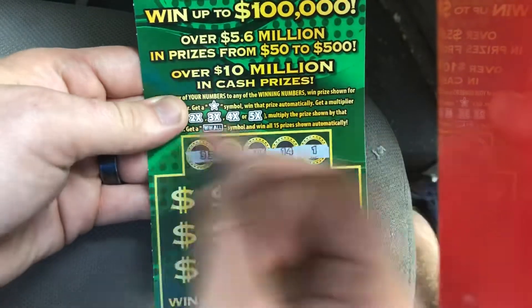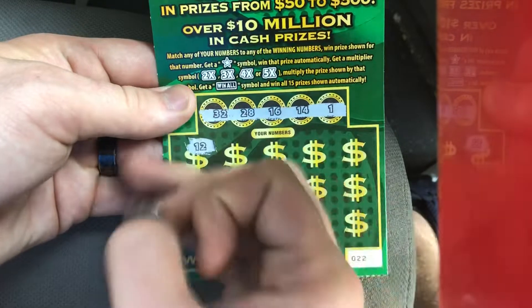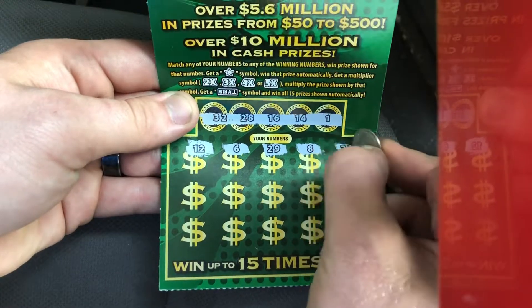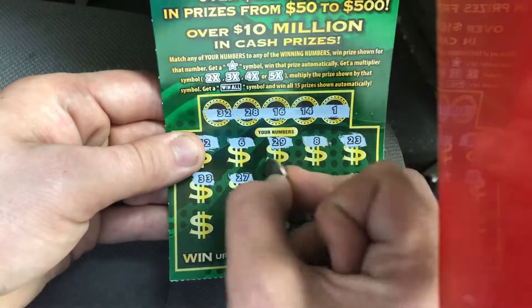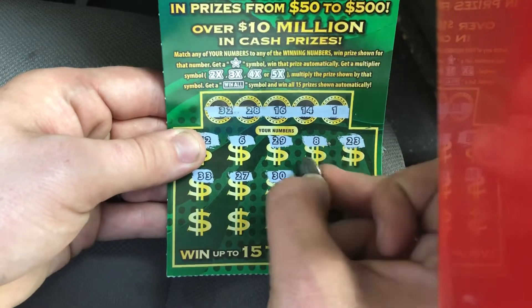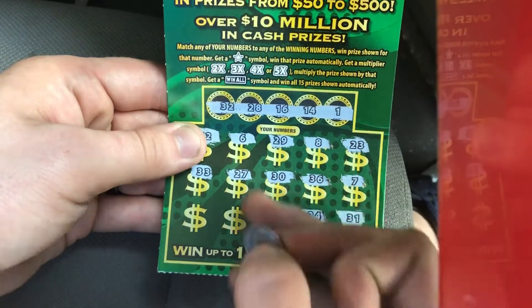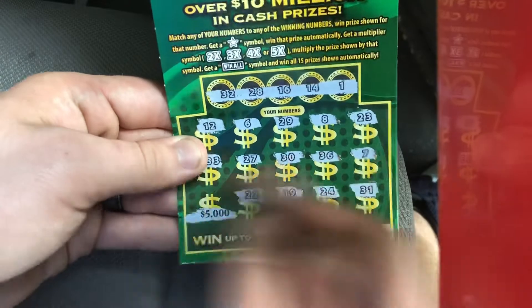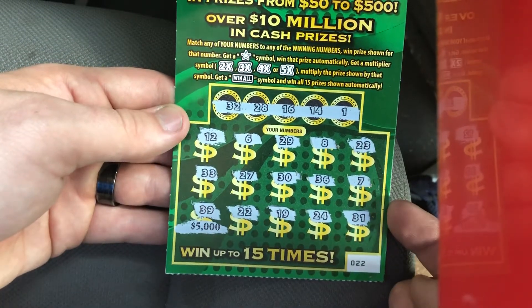We've got a 32, a 28, a 16, a 14, and a 1. First number is a 12, then a 6, a 29 — one off — an 8, 23. We need the 28, got 33. We need the 32, got 27. We need the 28 again. A 19, 22 — and if we win we'll win $5,000 — but 39, it's not going to happen. I don't see anything on this ticket, but if you do, let me know in the comments below.